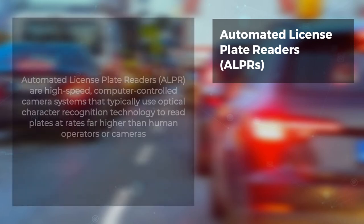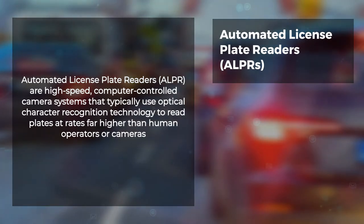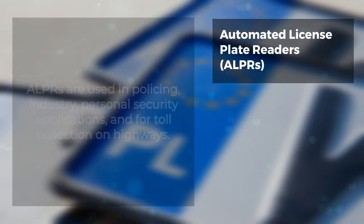License Plate Recognition, LPR, is an automated process that takes a picture of a license plate and scans it to identify the vehicle. Automated License Plate Readers, ALPR, are high-speed computer-controlled camera systems that typically use optical character recognition technology to read plates at rates far higher than human operators or cameras.